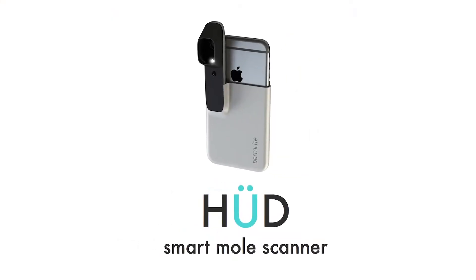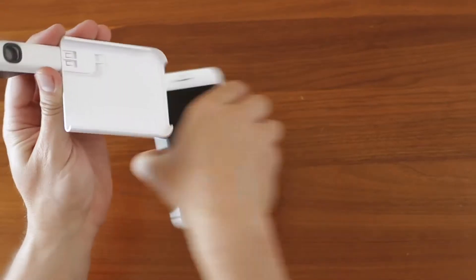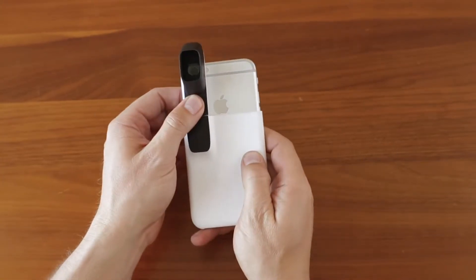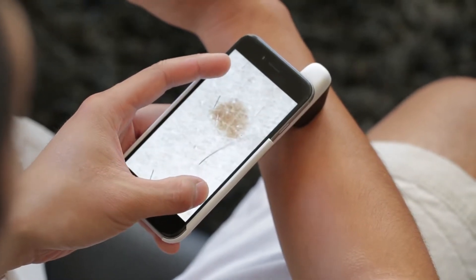That's why we've created Oud. The Oud is a polarized magnifying lens that attaches to any smartphone camera. Once attached, it allows you to take medical-grade images of your moles. Together with our app, you can track your moles for skin cancer warning signs and even share the images with a dermatologist.